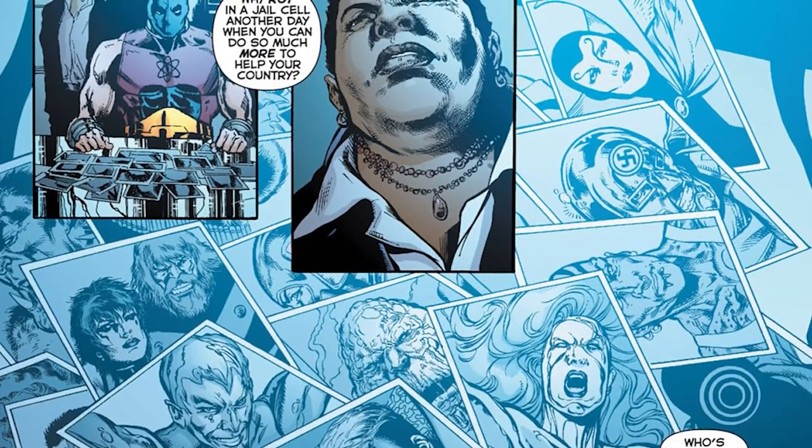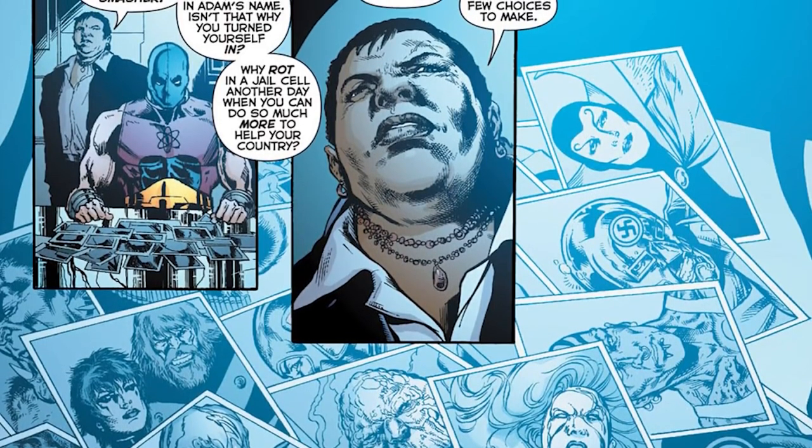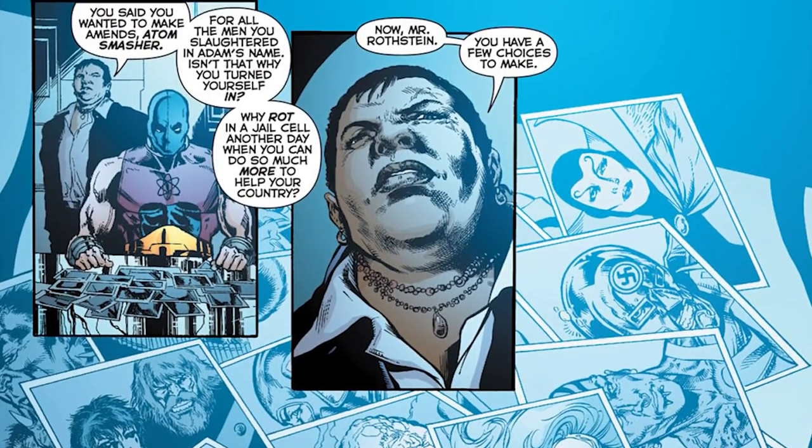He actually recruits the squad himself, bringing on Count Vertigo, Electrocutioner, Persuader, Plastique, and Captain Boomerang 2.